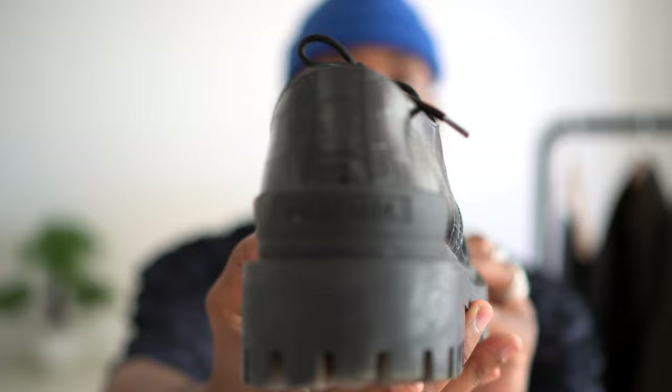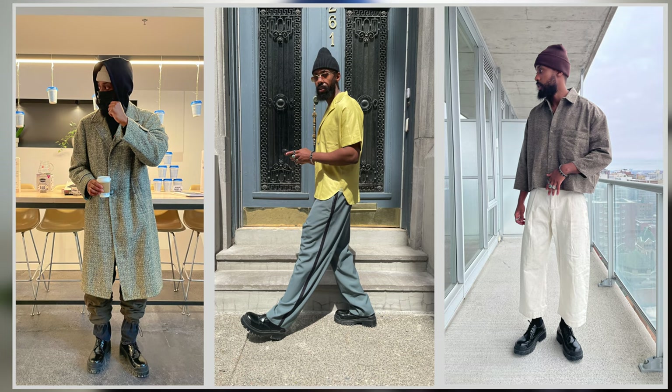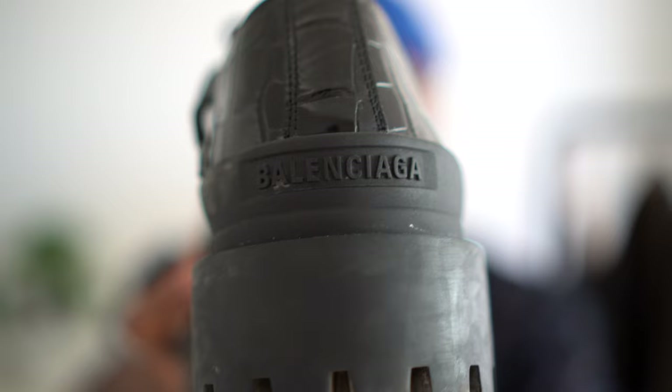The last pair is these Balenciaga derbies. You guys know I've been wearing these honestly all the time — I style them constantly on Instagram. To me they're just such a beautiful pair of derbies — everything I was looking for. If there was one pair of derbies I had to own for the rest of my life it would probably be this one: the chunkiness, the silhouette, the croc leather, everything looks absolutely amazing. Even though I've gotten so much wear out of them they still look intact, and I love the Balenciaga logo detail on the back.